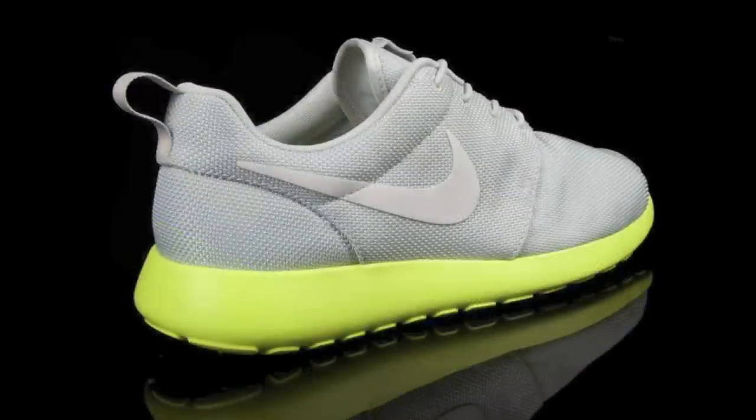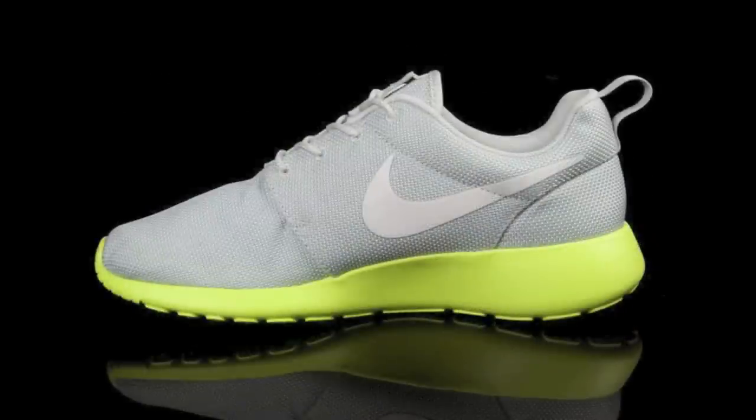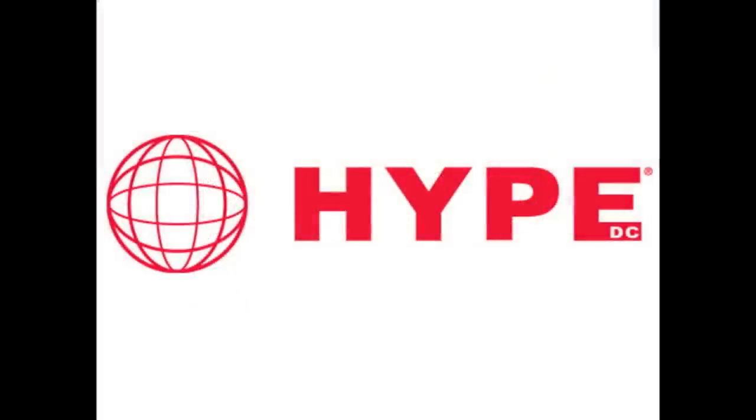Unfortunately, they're only available to Australia residents through Hype DC. They said they're working on getting a US shipping option on their website, but we have really no way of getting these in the US unless you know someone out in Australia that can ship them to you. But a really cool colorway, and hopefully we'll see a US release soon. I'll include a link to Hype DC's website where they're selling this shoe in the description below.